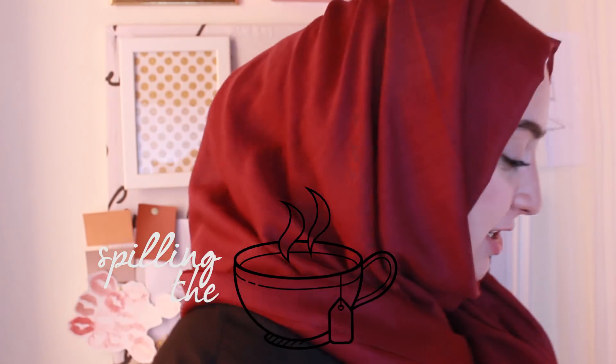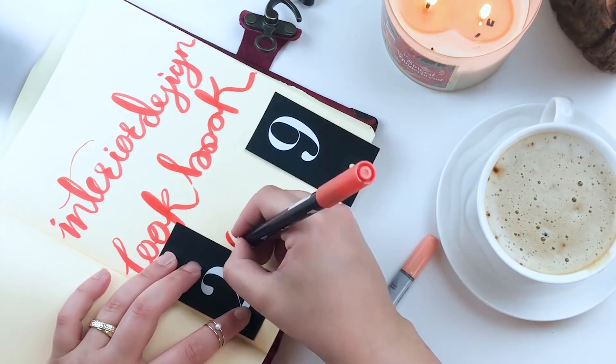Hello designers and welcome back to A Seal by Sketchbook. In this video we're going to be spilling the tea about the trends of interior design in 2019. If you're interested to hear all about the materials and the colors that are going to be in, continue watching this video and maybe you'll have a surprise by the end of it.